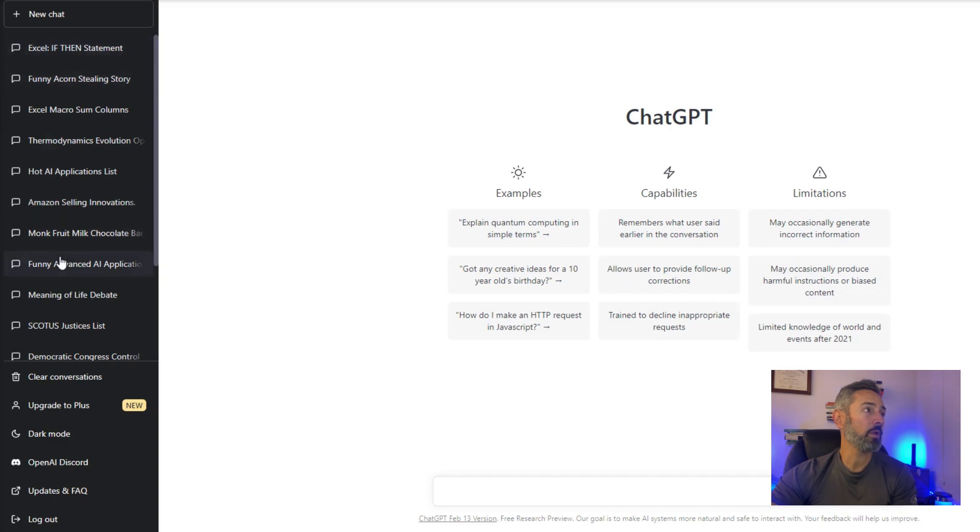You can see on the left-hand side here some of the things I've used it for. You can use it for Excel macros, you can use it for anything creative. If it doesn't need to be super accurate — like maybe you want a bedtime story for your kids, a greeting card response, or a joke — ChatGPT can do it. It does a pretty good job.